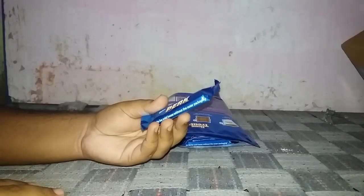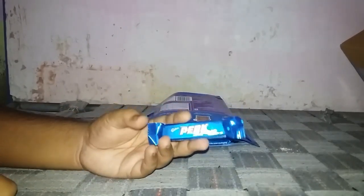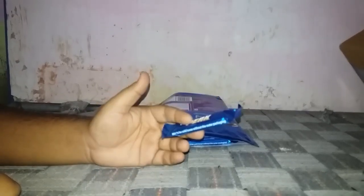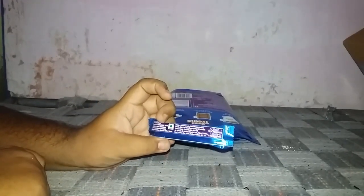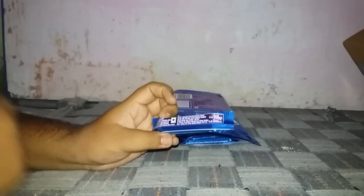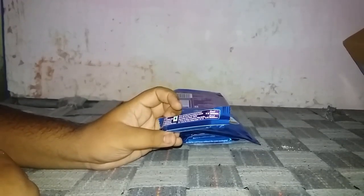Cadbury Perk is a well-known brand of chocolate. Cadbury is very famous for their chocolates — Cadbury Five Star and many very good chocolates. This chocolate contains wafer layers, added flavors, milk, and wheat.